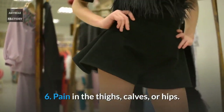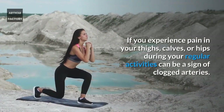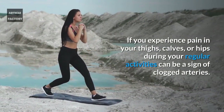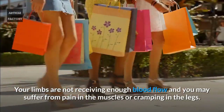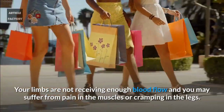Number 6: Pain in the thighs, calves, or hips. If you experience pain in your thighs, calves, or hips during your regular activities, it can be a sign of clogged arteries. Your limbs may not be receiving enough blood flow, and you may suffer from pain in the muscles or cramping in the legs.